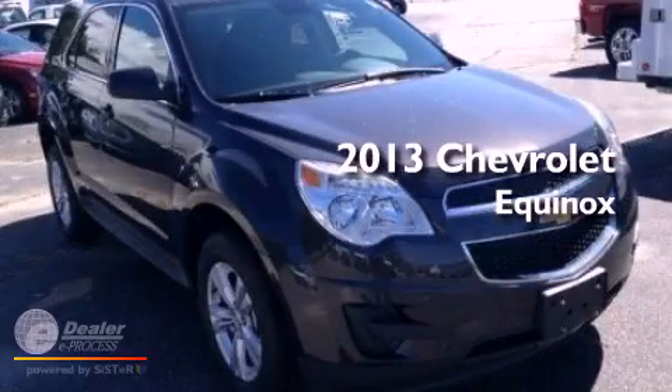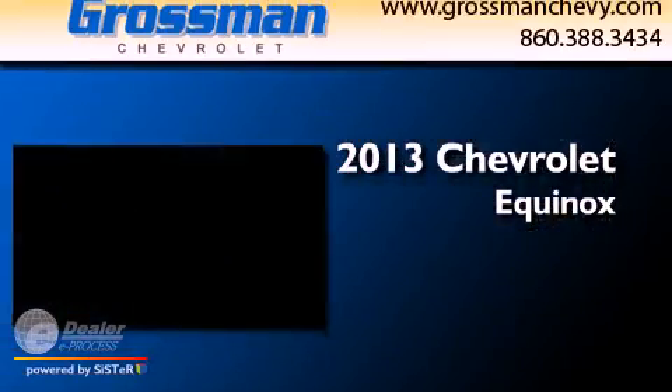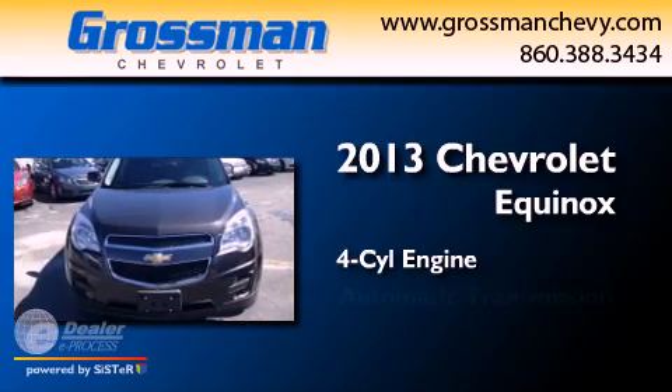This is a brand new 2013 Chevrolet Equinox. It has a four-cylinder engine and an automatic transmission.